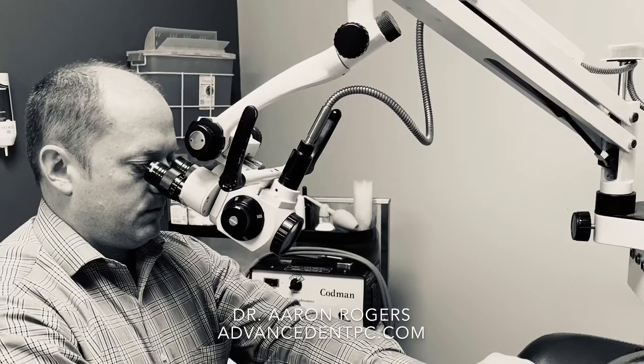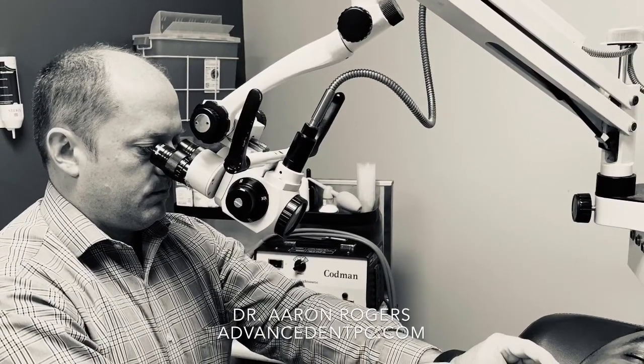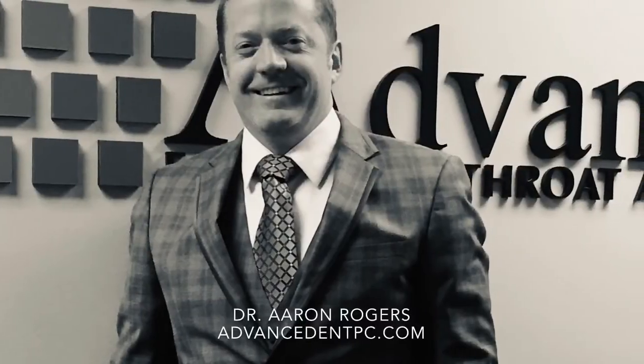If you need to help us and find us on the website here, www.advancedentpc.com. Reach out, hit like. I hope you return for some more interesting videos. Thanks a lot. Bye-bye.